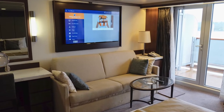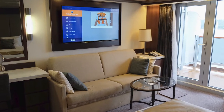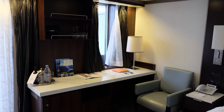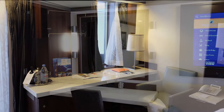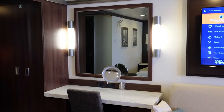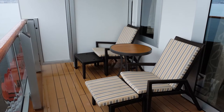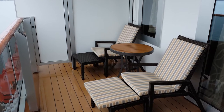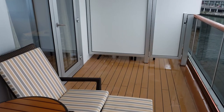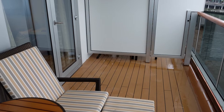According to the Holland America website, the signature suites on Deck 6 are 294 square feet, which is almost 70% bigger than the standard balcony rooms or verandas on the same deck. The added width of the room also provides a larger balcony, which is almost 90% bigger than a standard balcony on Deck 6.